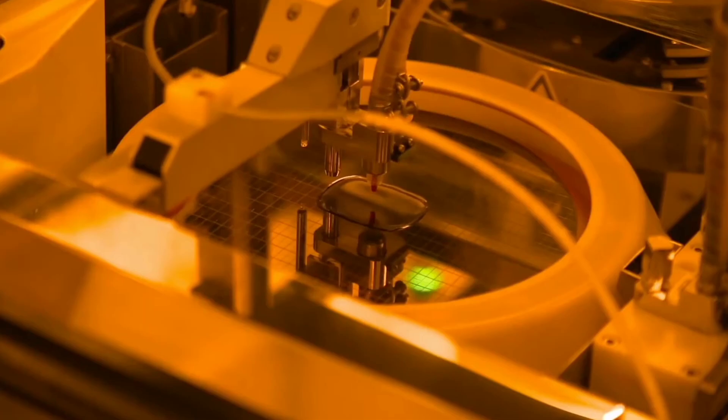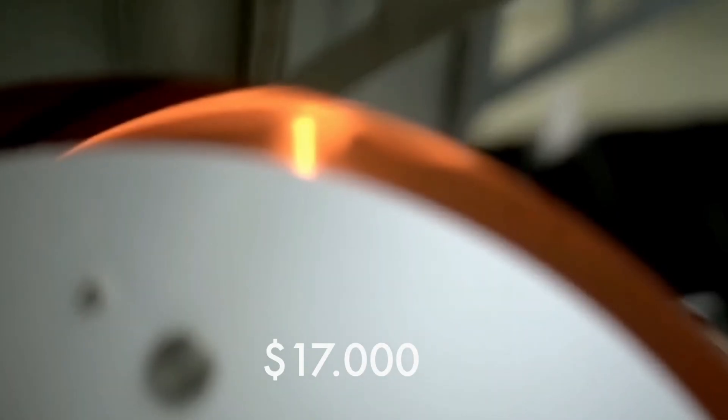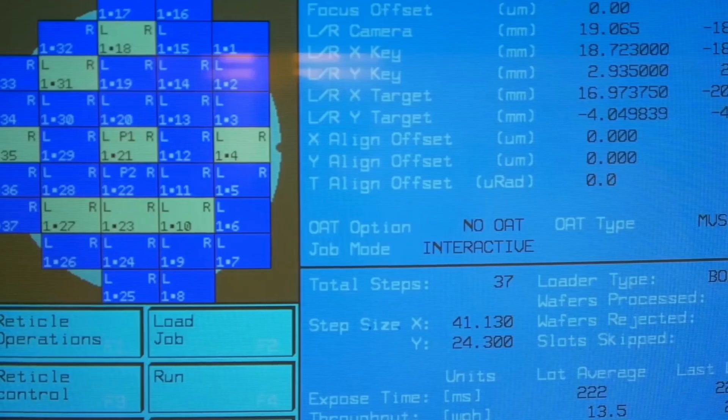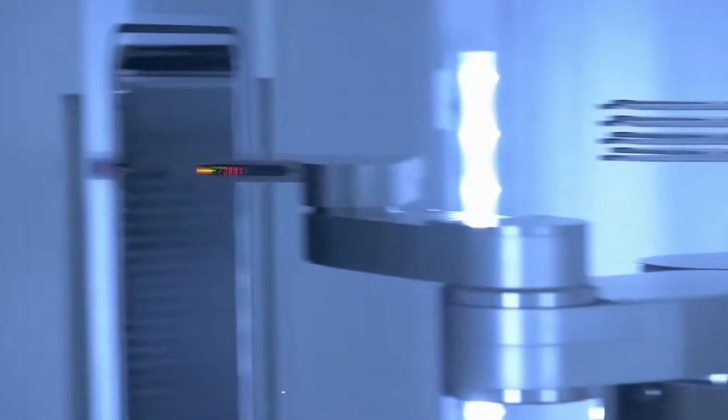That's why each 300 millimeter wafer at this technology by TSMC costs about $17,000. In comparison, a 7 nanometer wafer costs about twice cheaper, around $9,000. Even though with each technology node wafer prices skyrocket, chip makers are still ready to pay for it to get the power and area benefits we just discussed.